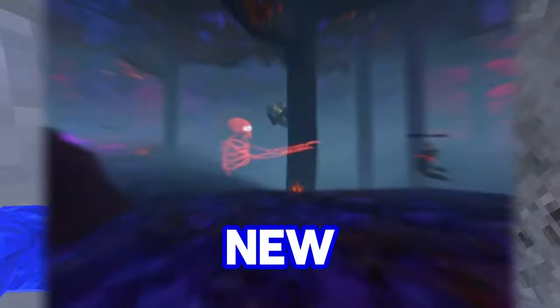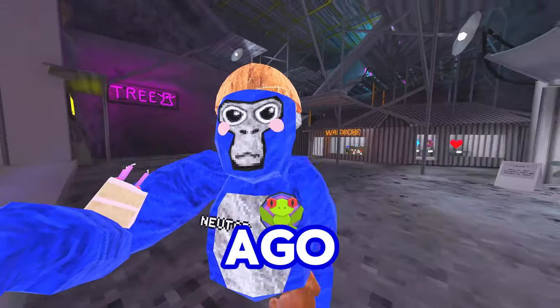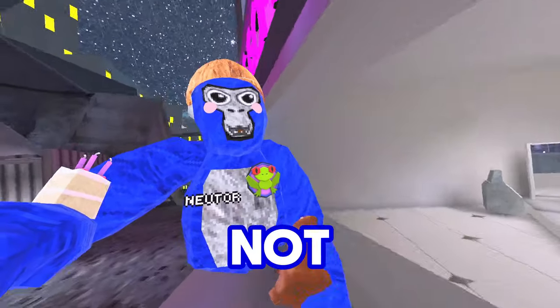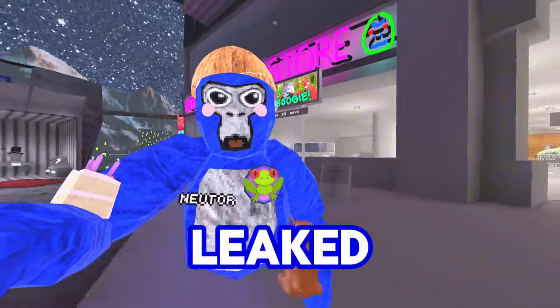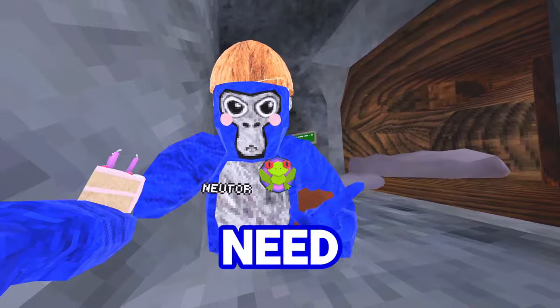I got early access to Gorilla Tag's new Halloween map — well, sort of. For those of you who do not know, just a couple of days ago, there were a couple of people — I'm not going to name names — that absolutely leaked the upcoming Halloween update that's going to be coming out in just one month from now, and this is everything you need to know.